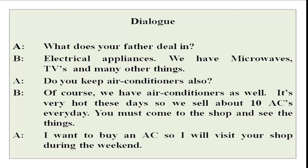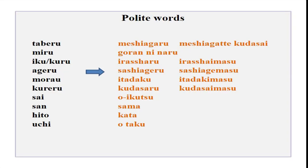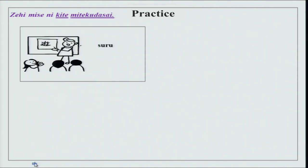This is the explanation as you would say in English — not an exact translation. Let us practice: zehi mise ni kite mite kudasai, or zehi mise ni irashite kudasai. This is what you had in your conversation.